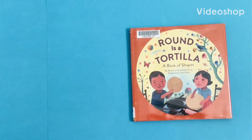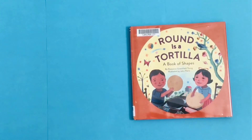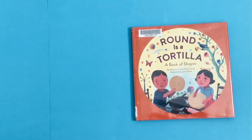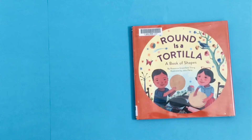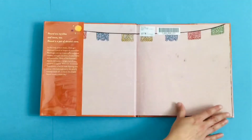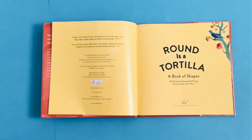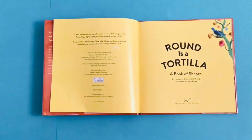Welcome to Storytime with the South Houston Branch Library. Today we are sharing the book Round is a Tortilla, a Book of Shapes by Roseanne Greenfield Thong, illustrated by John Parra. Read with permission from publisher Chronicle Books. Round is a Tortilla, a Book of Shapes.